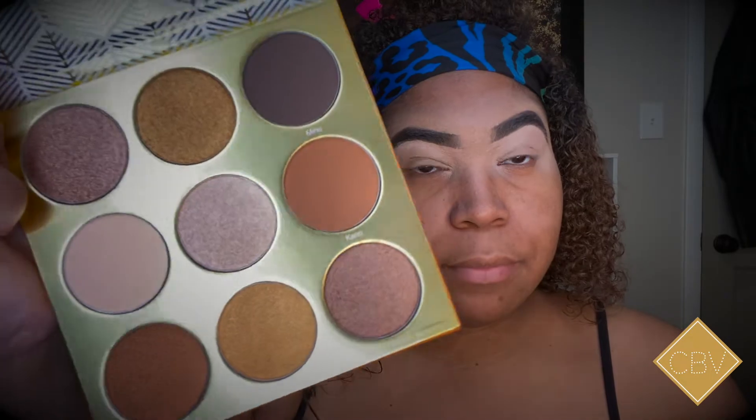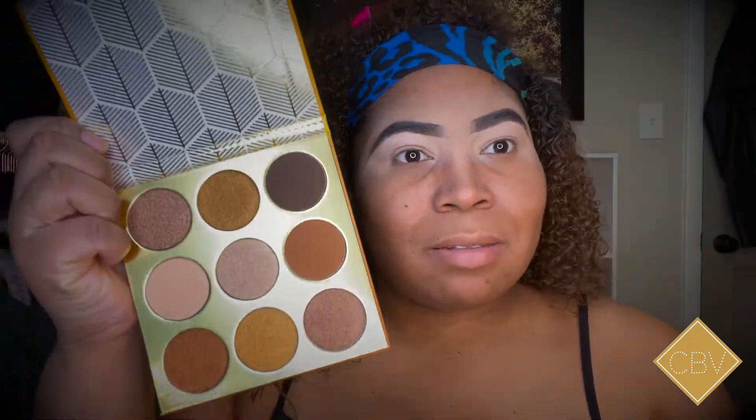I'm gonna go ahead and show y'all all three palettes so you can see what they all look like before I tell you which one I'm using today. This first one is actually Warrior 3. Next is Warrior 1 — the cover got lost, but look at that! Y'all see those shades? This is a lot of golden goddess in one palette.